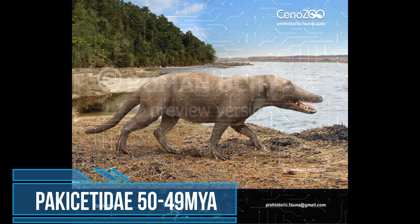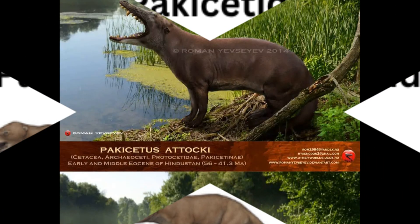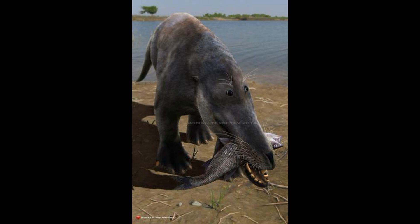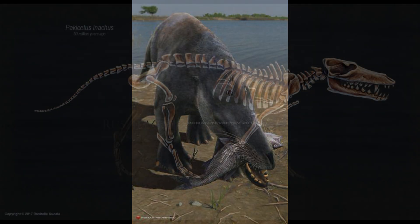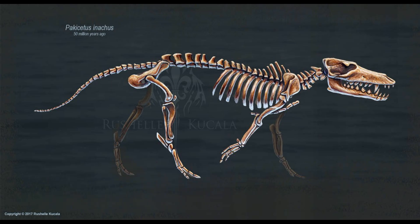In this group of Archaeoceti, we have the Pakicetidae. These animals lived about 50 to 49 million years ago in the early Eocene. The Pakicetids, the most archaic of whales, had long slender legs and a long narrow tail, and could reach the size of a modern wolf. Few dozen fossils have been preserved consisting of teeth, skulls, and jaw fragments, but no complete skeletons. Pakicetids may have been predators or carrion feeders. The species are Pakicetus, Nalacetus, and Ichthyolestes.